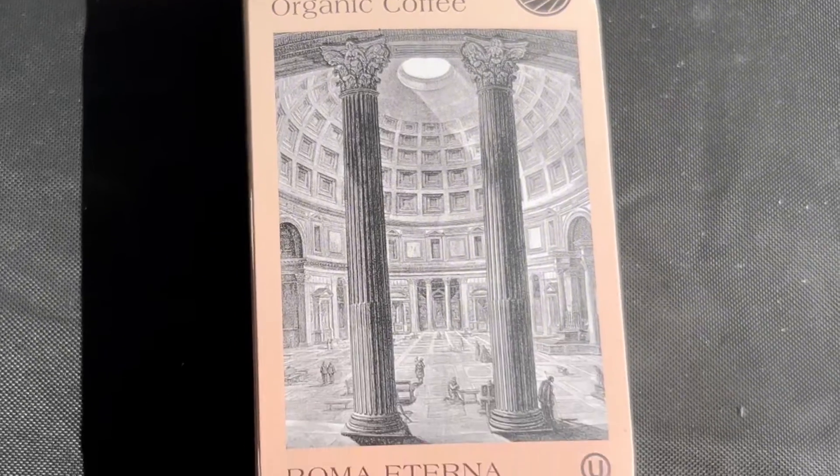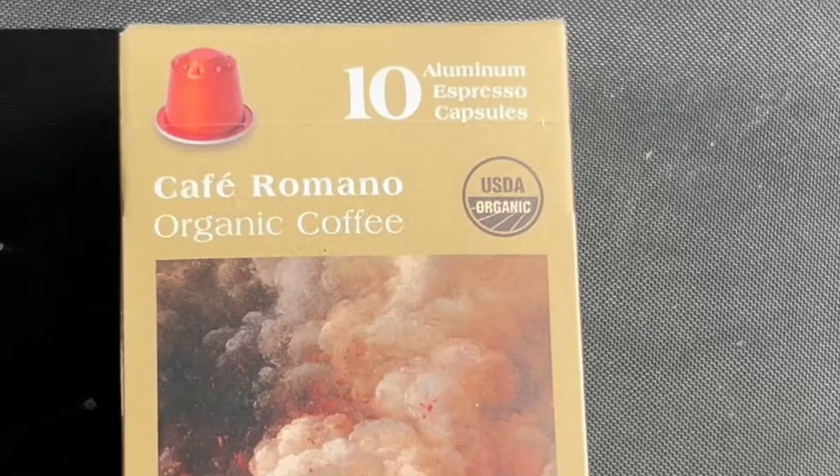The packaging right away tells you about the effort that they've made to tell us about the Romance of Rome. Look at this package — this is wonderful. Each one of them has a story. For example, here on the Roma Eterna, the story is the roast that honors the timeless coffee culture and effortless elegance of one of the world's most beautiful cities.